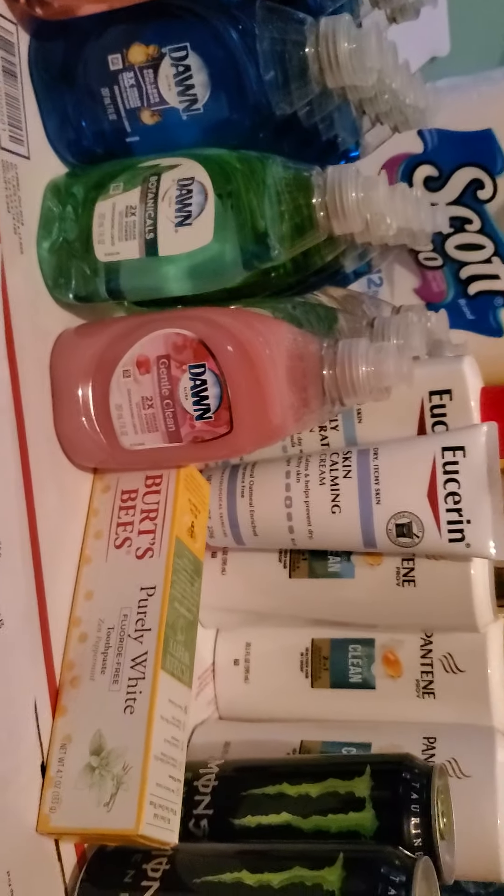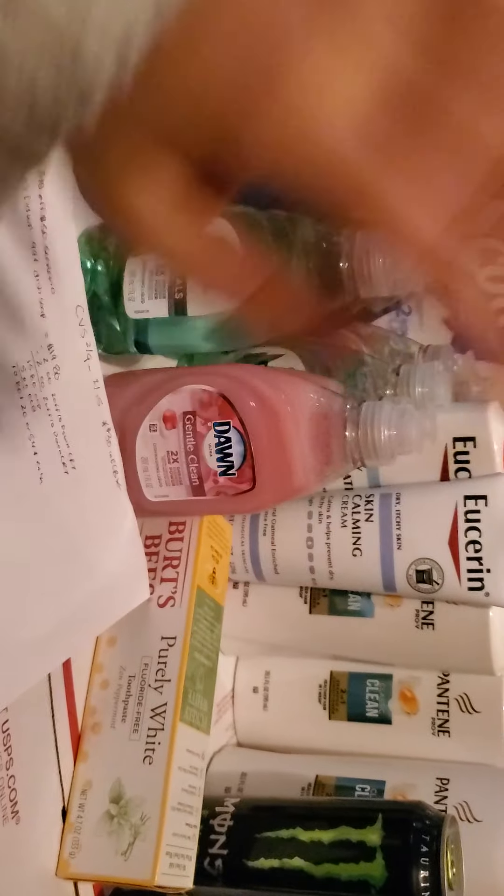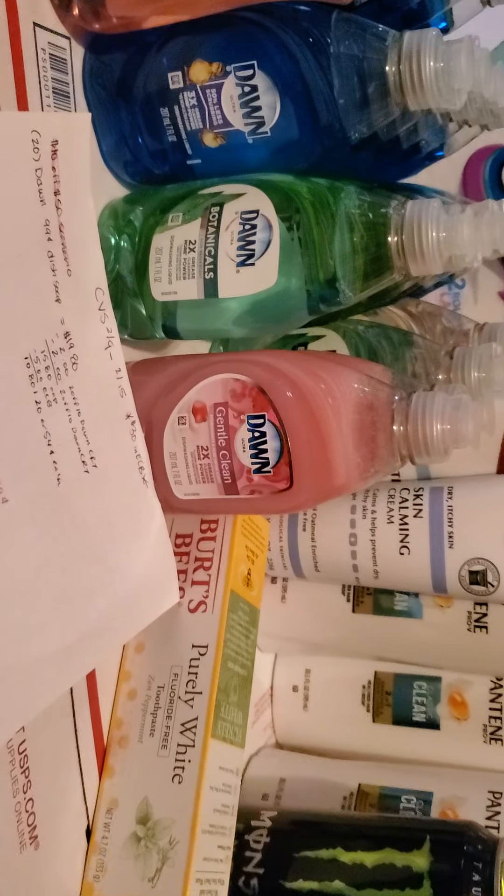Hi everyone, this is my CVS couponing haul. I wanted to do a $10 off $50 scenario with these items, but my store didn't have some of the things so I just did it separately. Let me show you guys what I did.